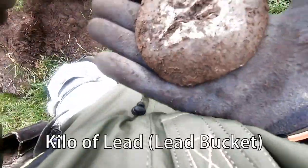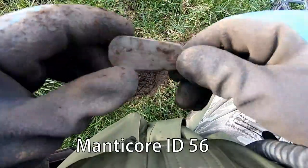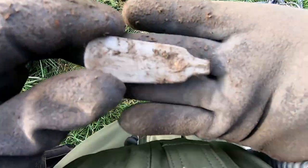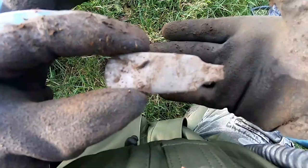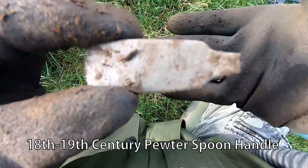Crikey, size of that one. That was a large pewter spoon handle — quite large, it's a big one. Pewter, probably 17th to 18th century.